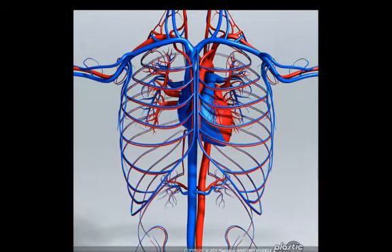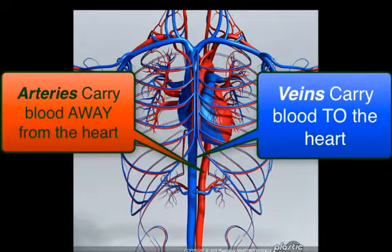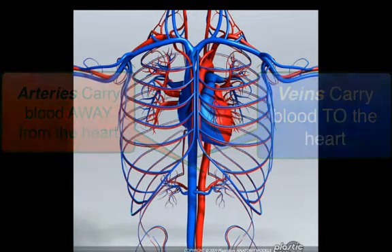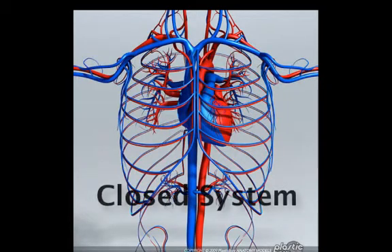In our diagrams, we distinguish between the different blood vessels by color. Arteries are red and carry blood away from the heart, while veins are blue and carry blood to the heart. The heart and all various blood vessels make up the cardiovascular system. Since blood remains in the heart and vessels, it's called a closed system.